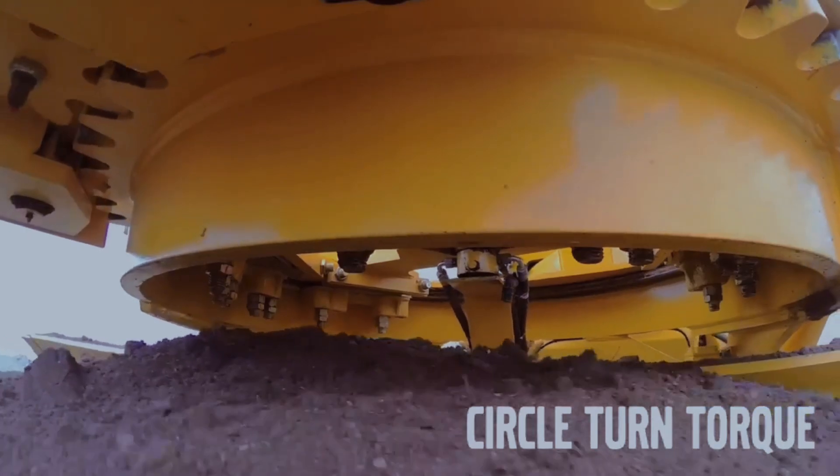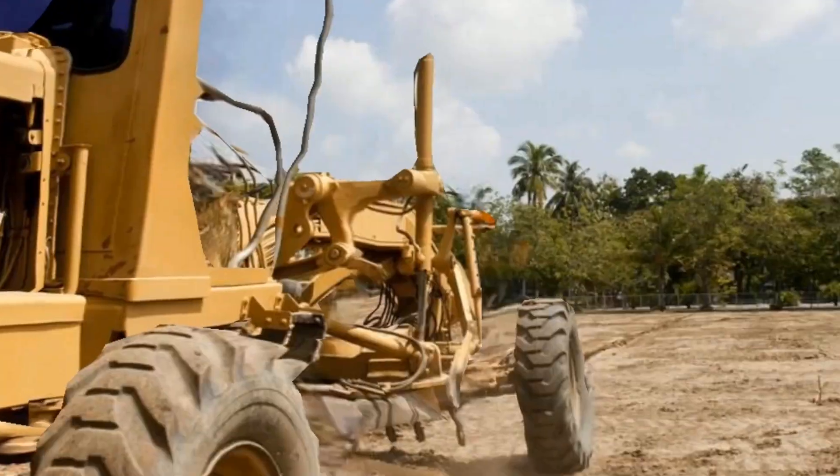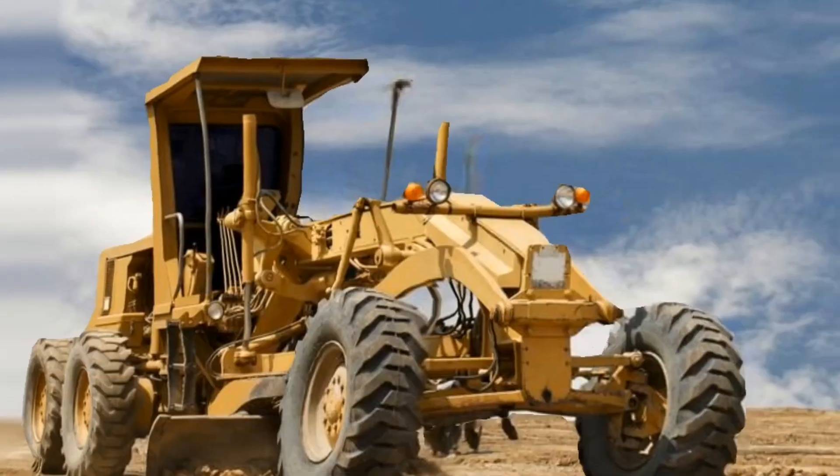The Volvo G94-6C also features a direct-drive transmission, a load-sensing hydraulic system, and an all-wheel drive option.